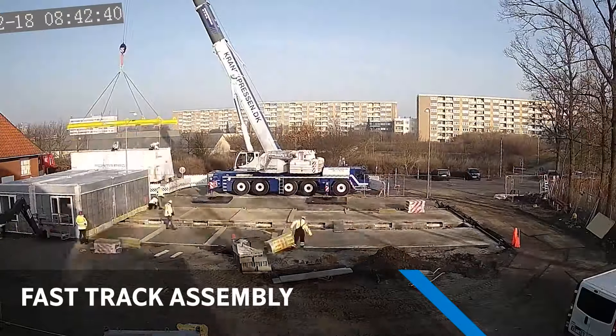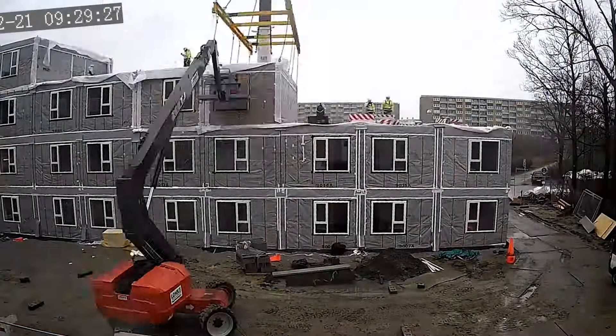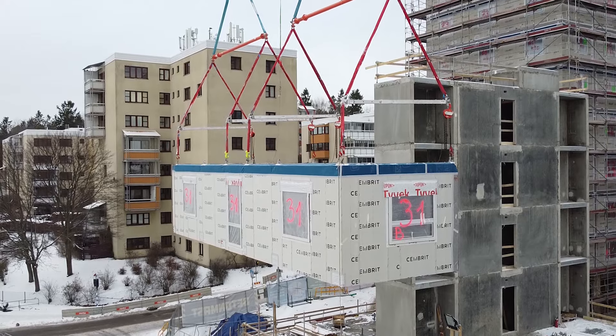In just one to two weeks, your entire building will be assembled with no dust, noise, or interference to the daily routine.